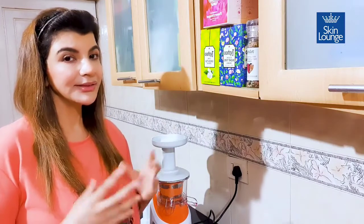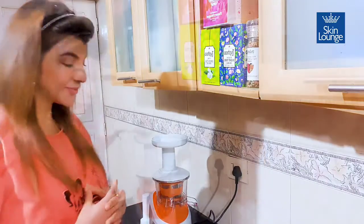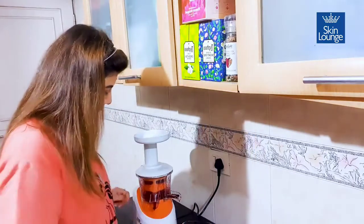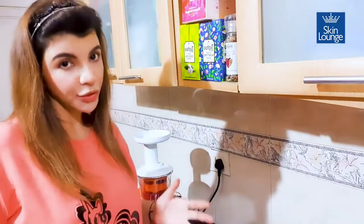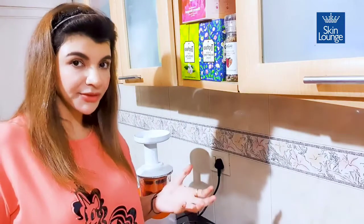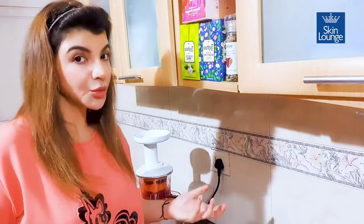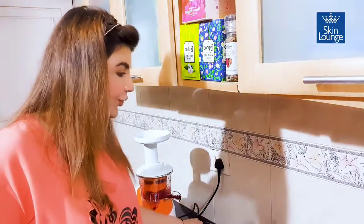Let's blend everything together. I've used a Nutri-Press blender because it helps retain your vitamins and minerals, but you could use any normal mixer as well. Make sure you strain it, and you can either throw away the roughage or use it in your salad — because the roughage itself is so healthy.